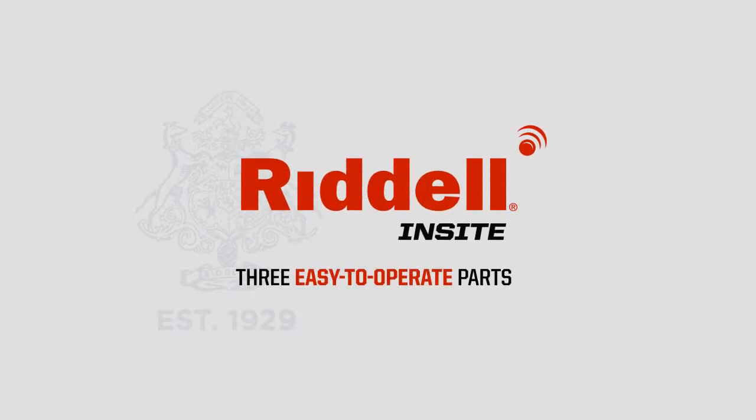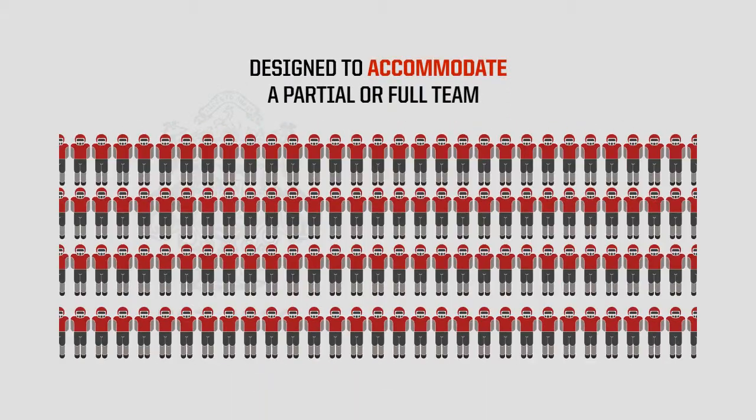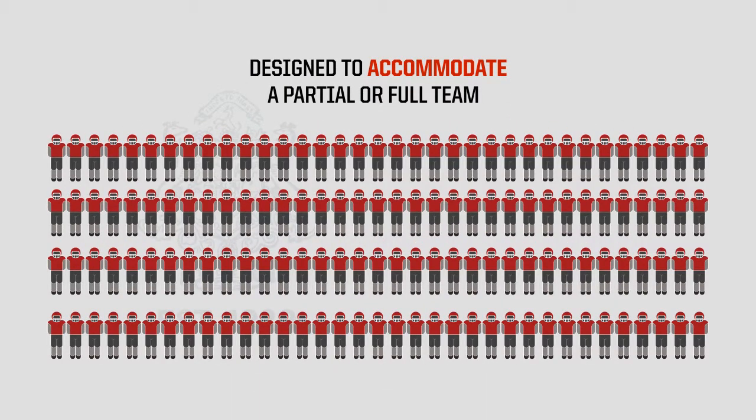Riddell Insight is comprised of three easy-to-operate parts and is designed to accommodate a partial or full team up to 150 players.